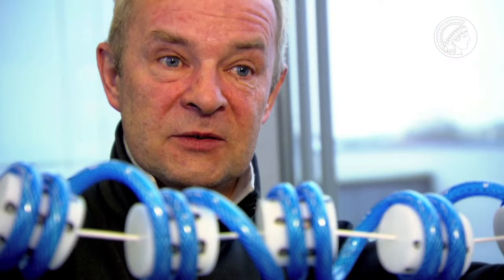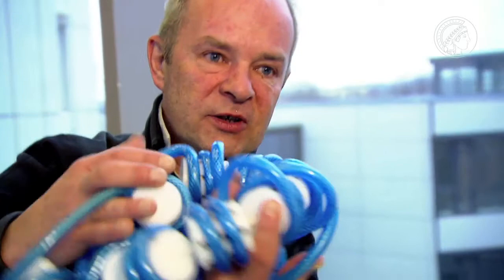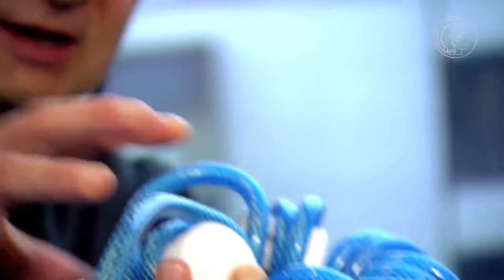That is open chromatin, as we would find it in a stem cell, for instance. And on the other hand, there is also densely packed chromatin, which is closed. Here we can see that the accessibility of the DNA strand is naturally very limited.